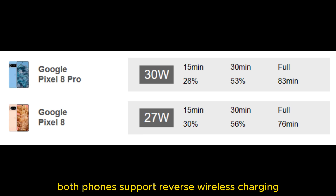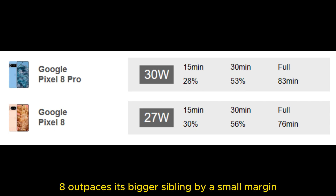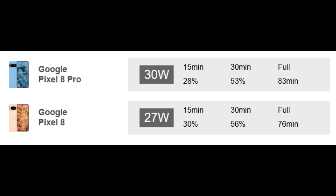Both phones support reverse wireless charging. When it comes to real-world testing, the vanilla Pixel 8 outpaces its bigger sibling by a small margin at all checkpoints — 15 minutes, 30 minutes, and to a full charge. The difference is extremely small, though, and probably won't make any difference in normal usage. The Pixel 8 is just eight minutes faster to complete charging, leading throughout the whole test by just 2–3%.